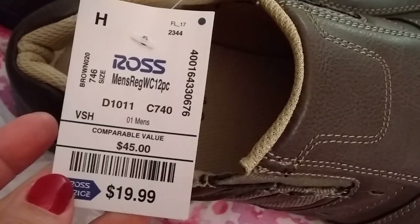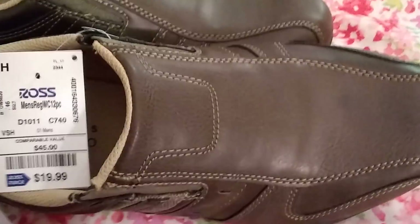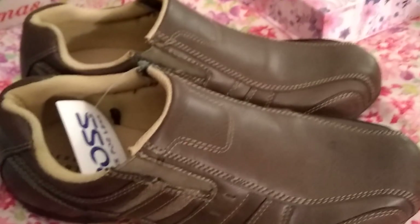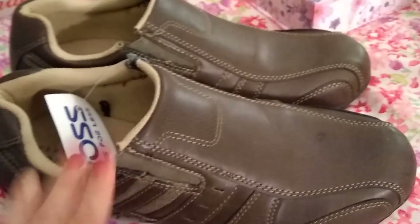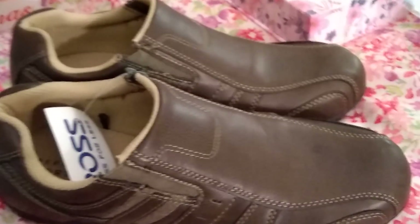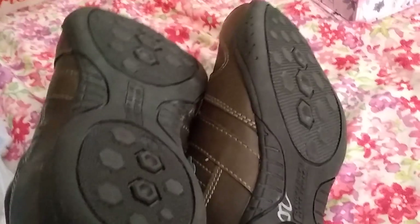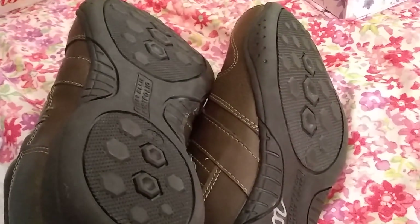Now for his father, we picked out from Ross — we got an excellent price. They're usually $45 and it's $19.99. These are Perry Ellis portfolio shoes. What I like is that they have a really nice grip, which will make it more difficult for him to fall. His father is elderly — he's 85 — and he is also diabetic. When you're diabetic, you need to wear closed-toed shoes. When dealing with elderly people, it is really nice to have grips to eliminate chances of slipping or falling.